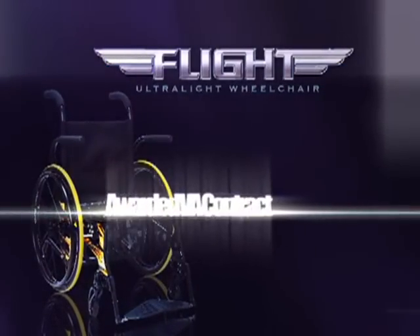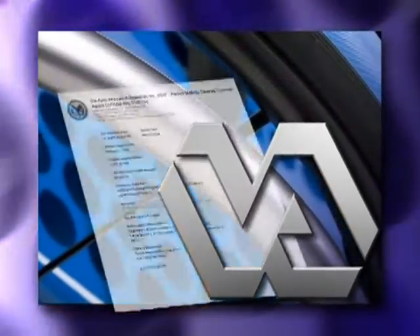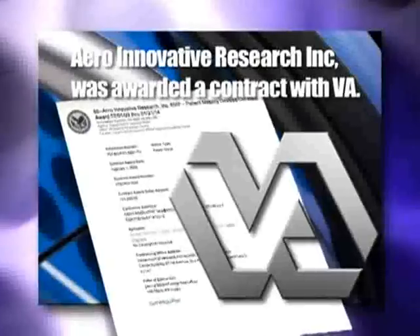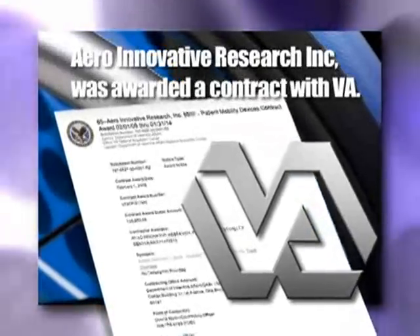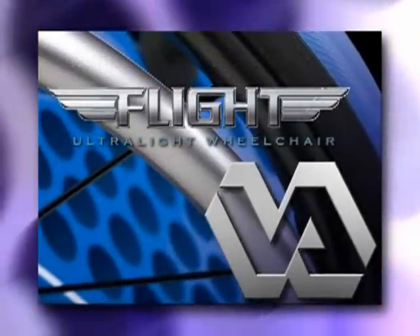And the Veterans Administration agrees. As of February 1, 2009, Aero Innovative Research was awarded a contract with the VA. All eligible veterans will have the Flight Ultralight wheelchair available to them through their VHA Aesthetics Department.